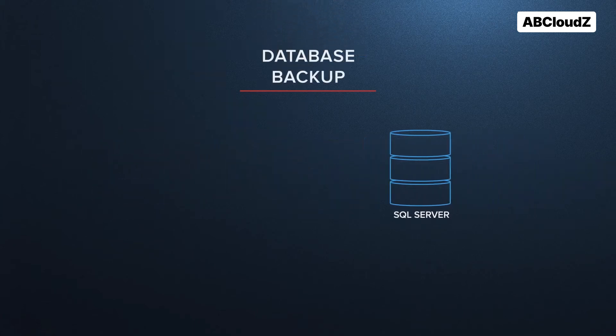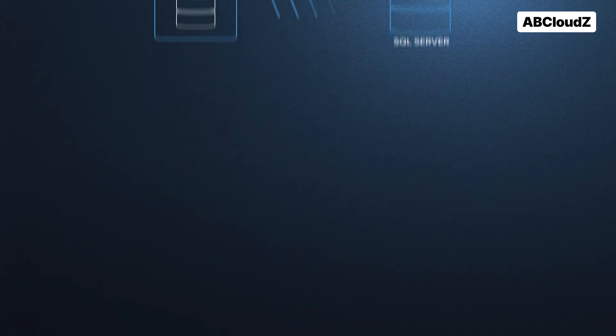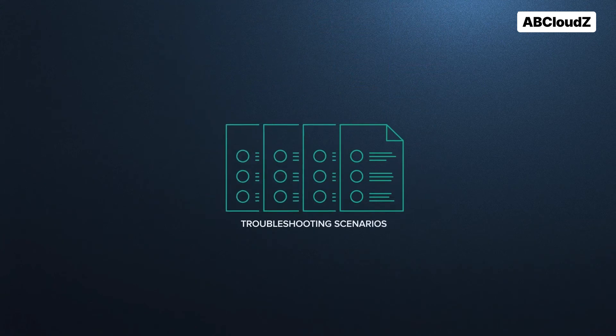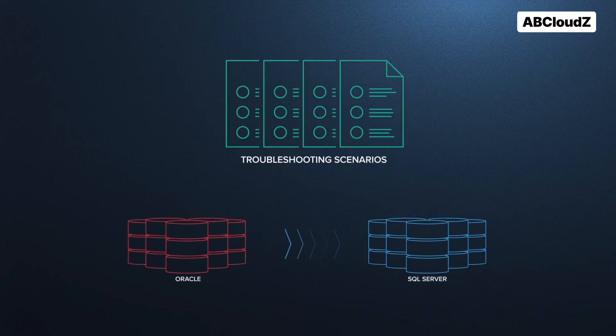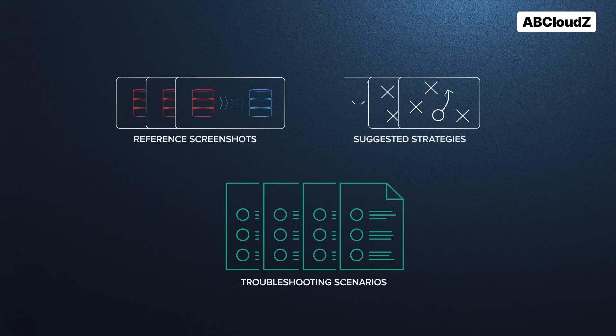The migration process was completed by creation of a migrated database backup. Additionally, we prepared a set of troubleshooting scenarios that cover the most common issues that could occur during the migration process. They included detailed instructions, reference screenshots, and suggested strategies to recover from possible migration failures.